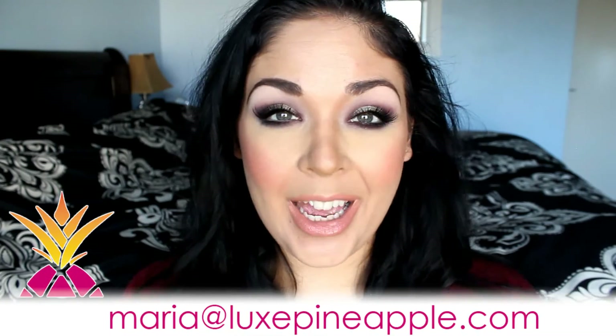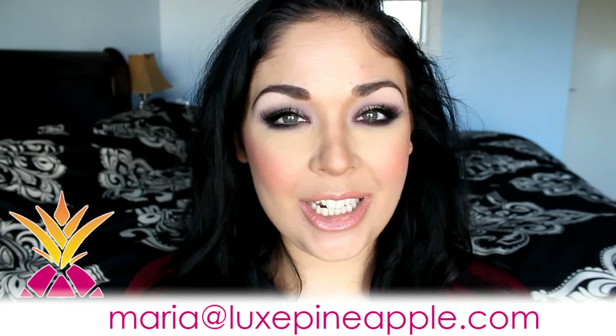I really hope you enjoyed this tutorial and this look. If you have any questions, comments, or concerns, be sure to leave me a comment below or you can email me at maria@luxepineapple.com — I look forward to hearing from you. And until next time, be sure to stop by luxepineapple.com where you'll always find a sweet deal.